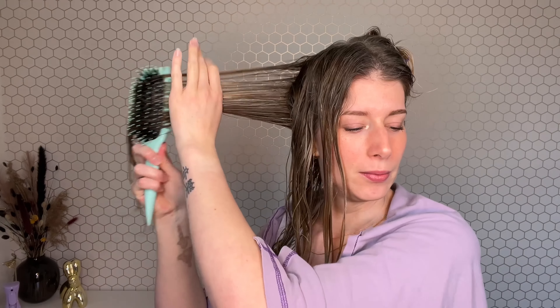When I started my hair journey I thought CurlSmith was the brand to go to. I saw almost everybody use this brand — it was everywhere and it suited every hair type. So I thought, well, this is the brand for curly or wavy hair. Little did I know there were so many more brands.